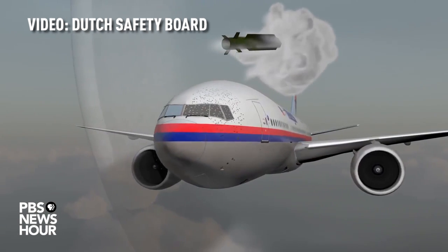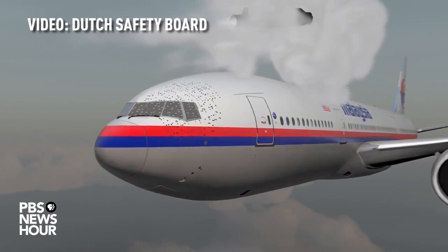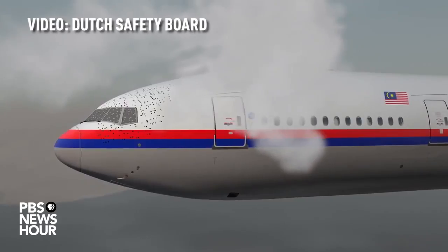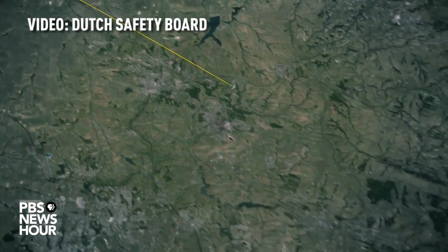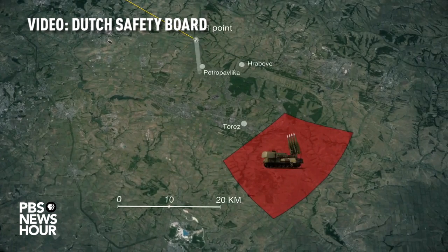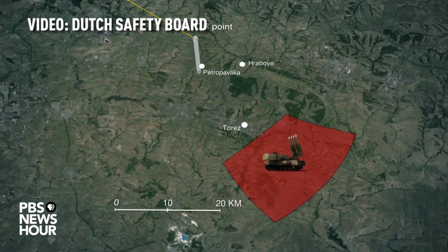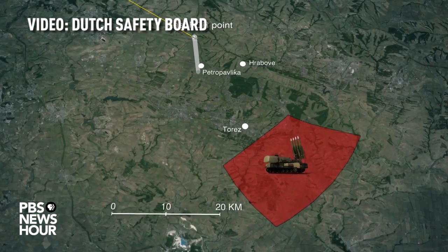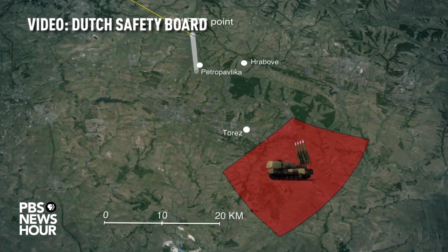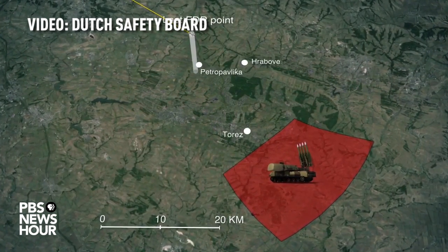Based on the investigation into the detonation of the warhead and the characteristics of both the Boeing 777 and the Buk surface-to-air missile, its possible flight paths were simulated. The calculated area from which the missile was launched measures about 320 square kilometres and is situated in the eastern part of Ukraine. Further forensic research is required to determine the launch location.